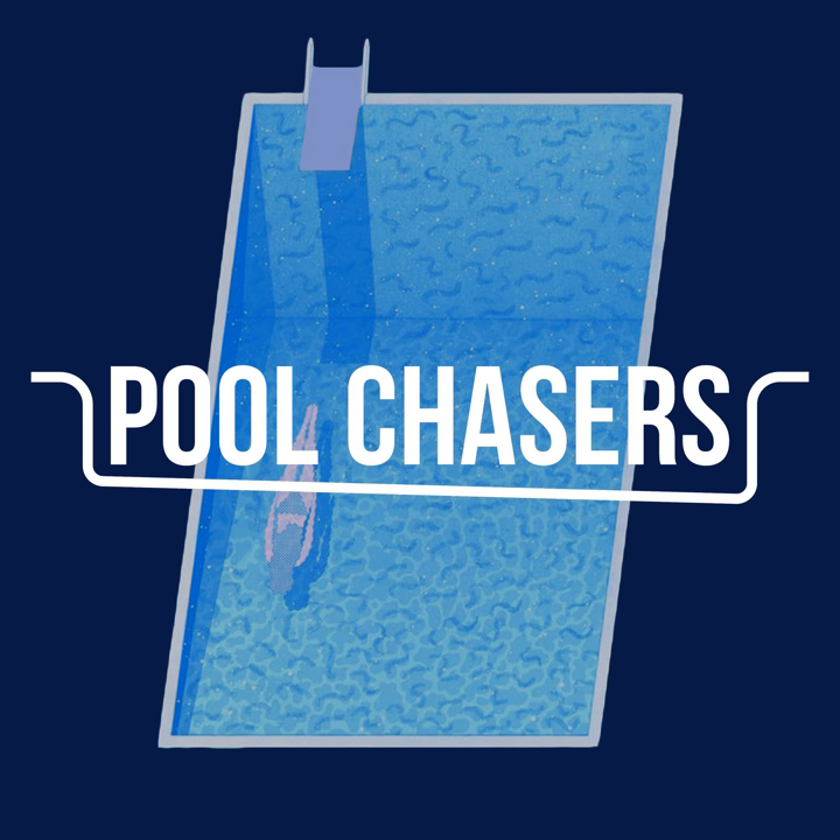Welcome to your go-to podcast for the pool and spa industry. My name is Tyler Rasmussen and my name is Greg Villafogna, and this is the Pool Chasers Podcast.